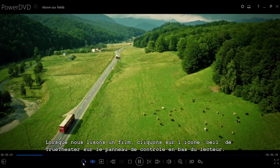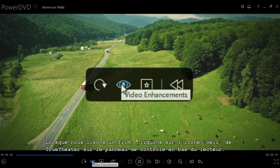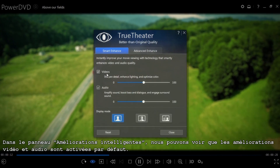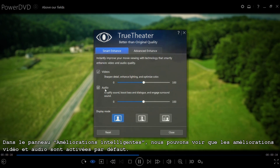When you're playing back a movie, click the True Theatre i logo on the control panel at the bottom of the player. In the smart enhancements panel you'll see that both video and audio enhancements are engaged by default.